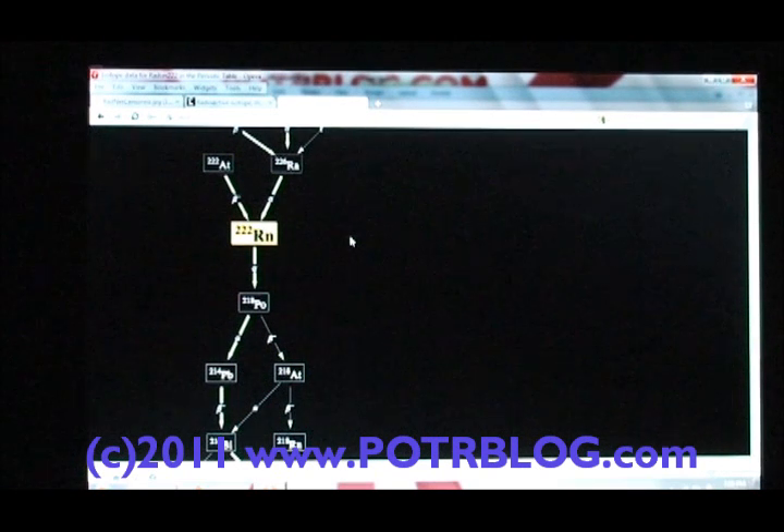I was able to track some data down where someone detected four times background using a similar method to mine. So one of the things we're looking for here is amplitude — I think we've got a good case that the amplitude is much greater than expected. If somebody out there would like to prove that wrong, I'd be more than happy to hear it.